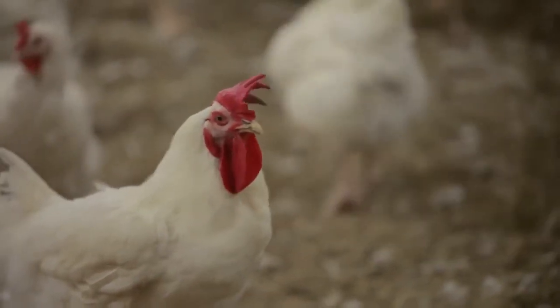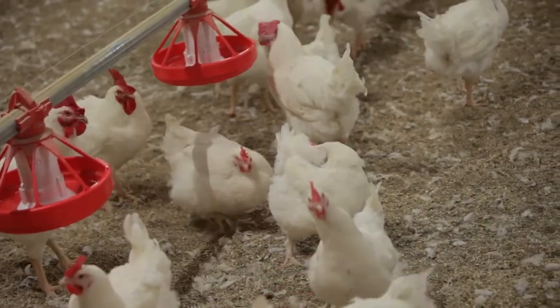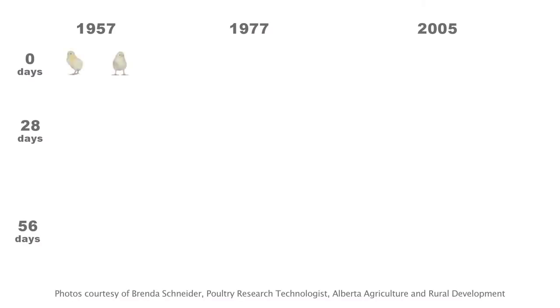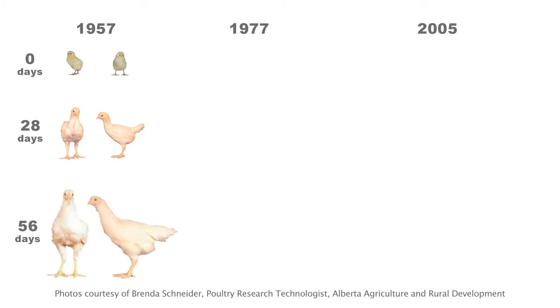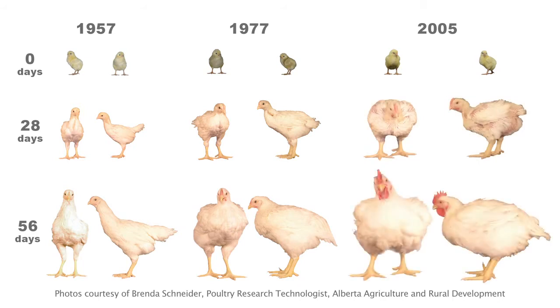Broiler breeders are the parents of chickens raised for meat. Broilers are an efficient way to produce meat — they've been bred for rapid growth and feed efficiency, with a short generation time and lots of chicks. As a result, chickens today grow five times as fast as chickens sixty years ago. This is due to genetics and nutrition, not hormone feeding, which is a very common misunderstanding.